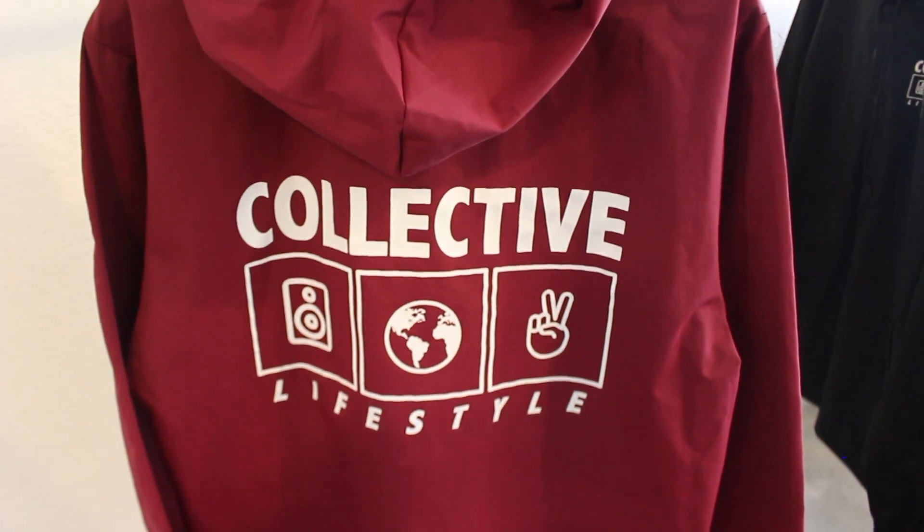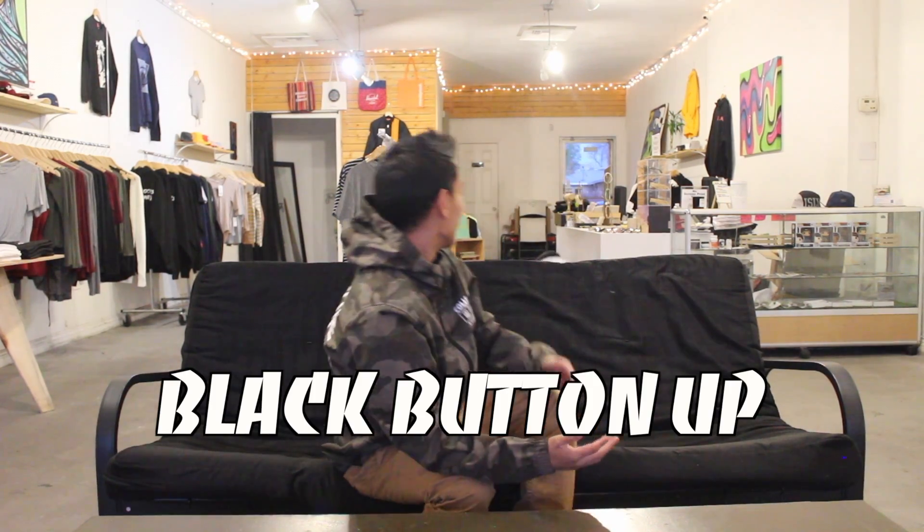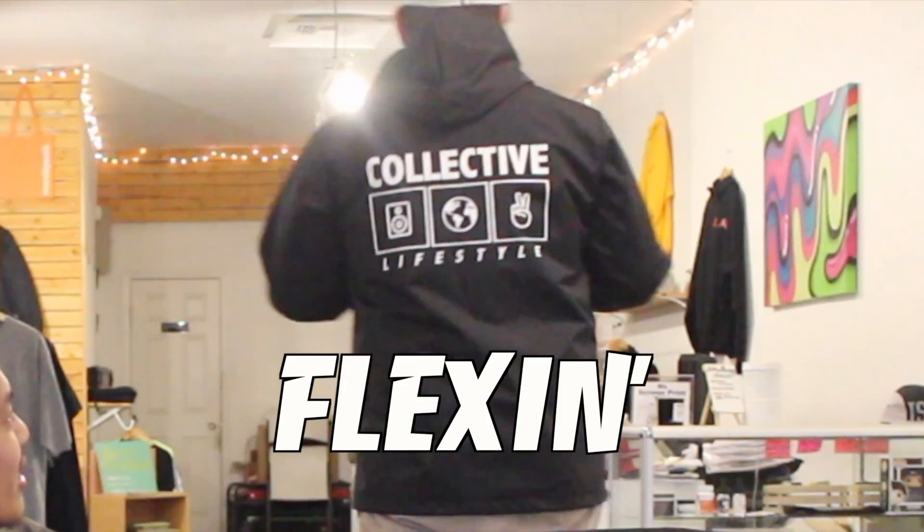And then of course we got the black button-up version as well, as seen by Gavin over here. Looking nice.